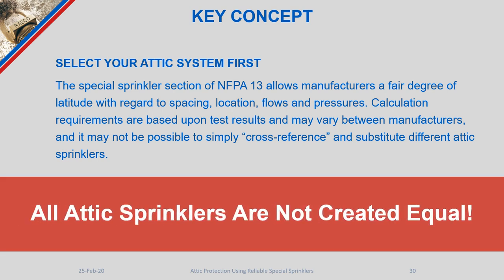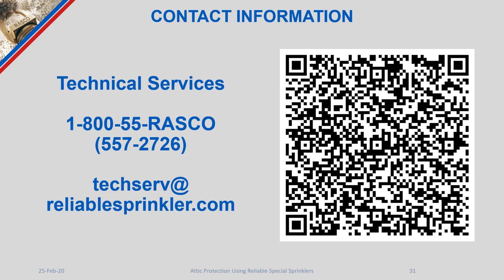The most important takeaway is that all attic sprinklers are not created equal. The UL 199G outline allows every manufacturer to add their own approach, making the product more suitable for your system — which means we must carefully review and apply each manufacturer's specifically listed product from the outset. This concludes our presentation on attic sprinkler technology. For additional questions, reach out to the Technical Services Department at Reliable, available by phone and email Monday through Friday, 8:30 to 5:00 p.m. Eastern Time. Thank you.